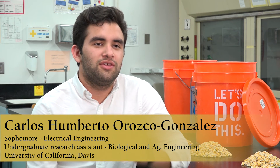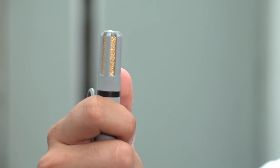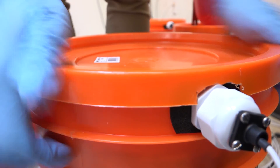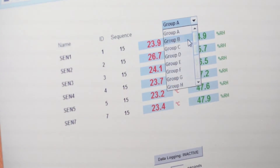The second question we want to answer is: how do we know if the salts are absorbing water? To do that, we're using capacitive sensors such as these ones. Inside of this enclosure there's a capacitor which changes its properties based on changes in relative humidity and temperature. Using this sensor, we can predict which salts are absorbing faster relative to others.